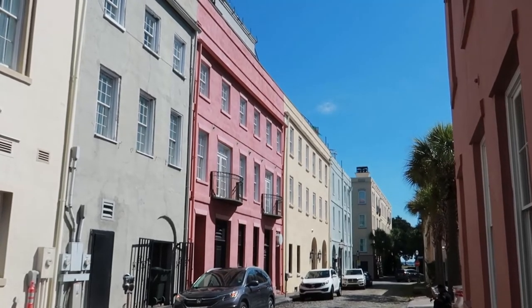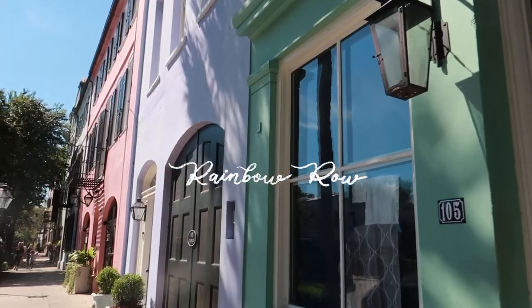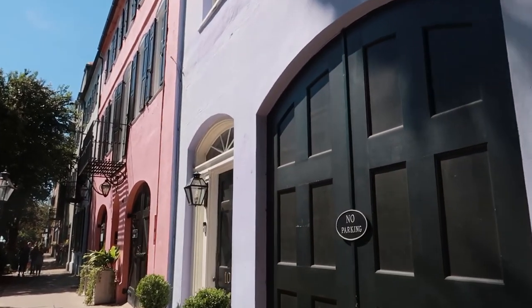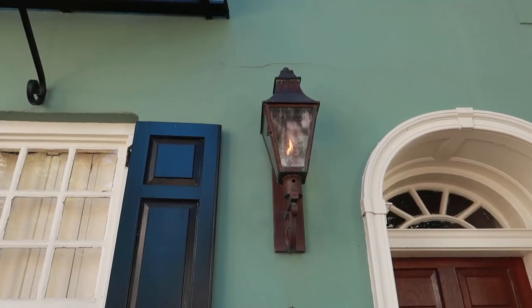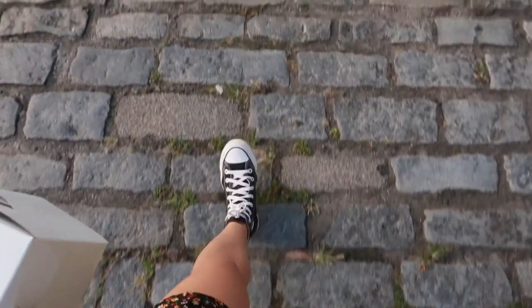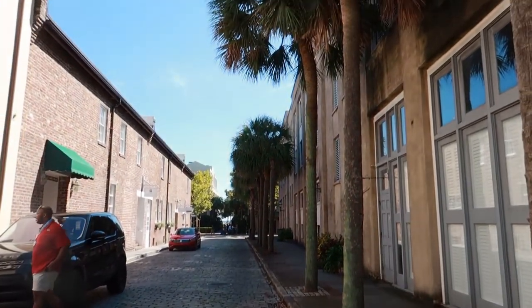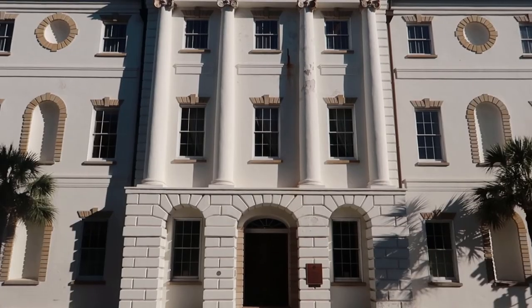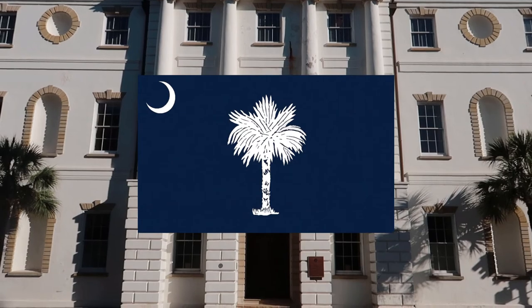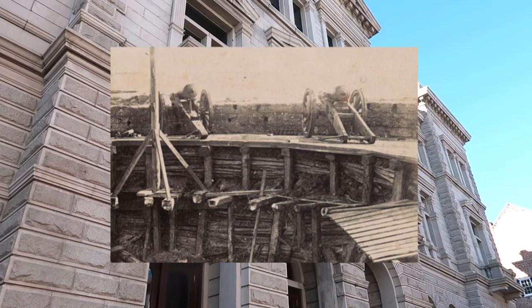I hope just by the clips I'm showing you, you can see how pretty it is here. A lot of the houses have these beautiful gaslit lanterns in front. The sidewalks are all cobblestone and all the streets are lined with these beautiful palmetto trees — they're kind of like palm trees but a little bit shorter. They're also on their flag because they signify one of the first victories against the British in the Revolutionary War, where they built a fort out of palmetto tree logs.